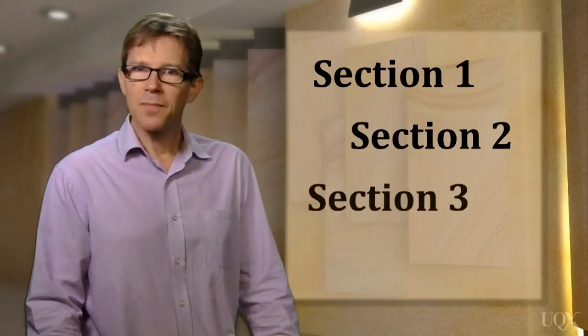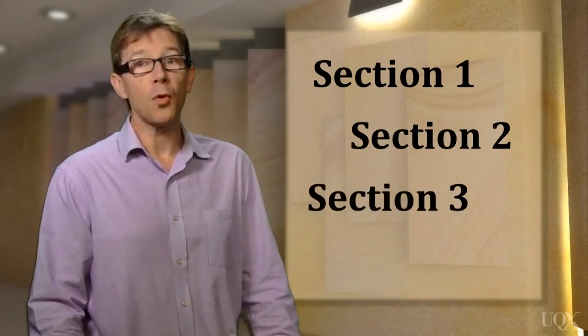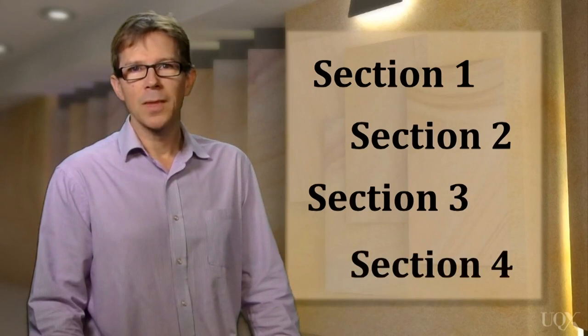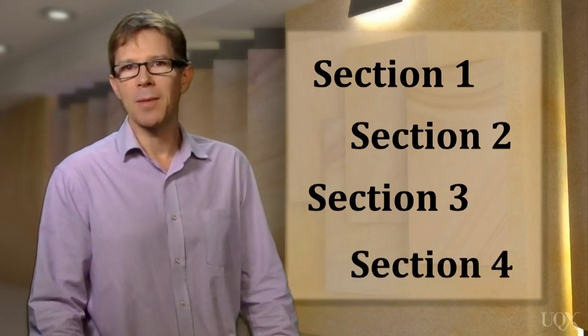In section three, there is a discussion involving up to four people in an academic situation. And finally, in section four, you'll need to answer questions while listening to an academic lecture.